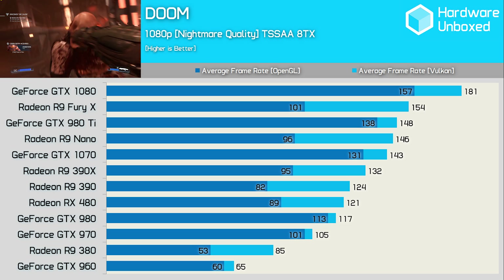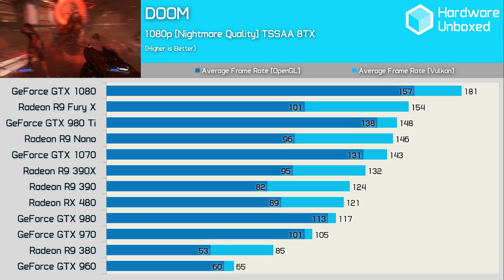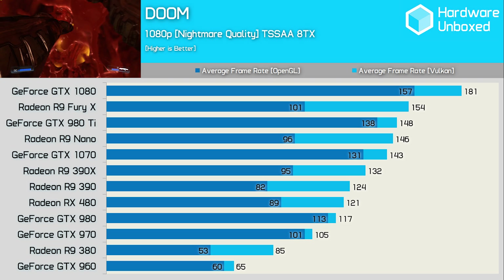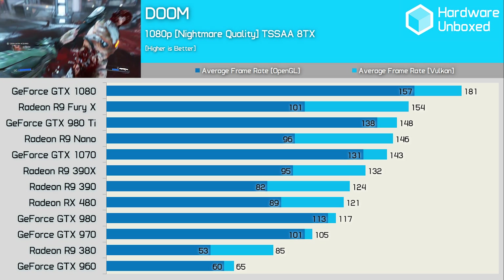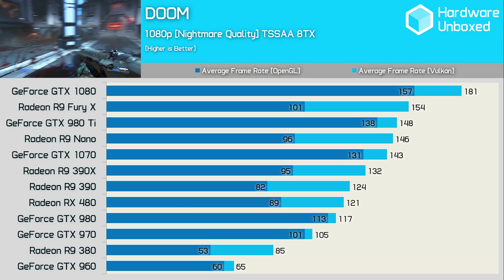Even the new affordable RX 480 is able to outpace the GTX 980 when using Vulkan, rendering an impressive 128 FPS on average. Another big shock is the R9 380, which went from 53 FPS to 85 FPS — a massive 60% jump in performance. At the top of the AMD food chain, we find the Fury X enjoying what's also a massive 52% increase in performance.